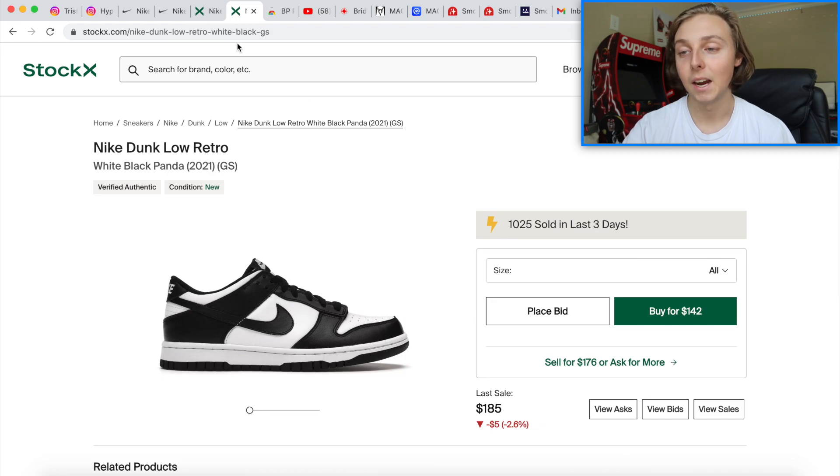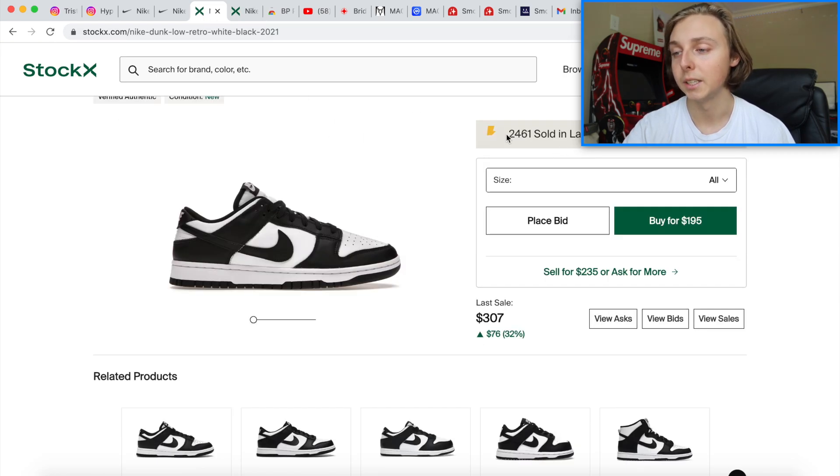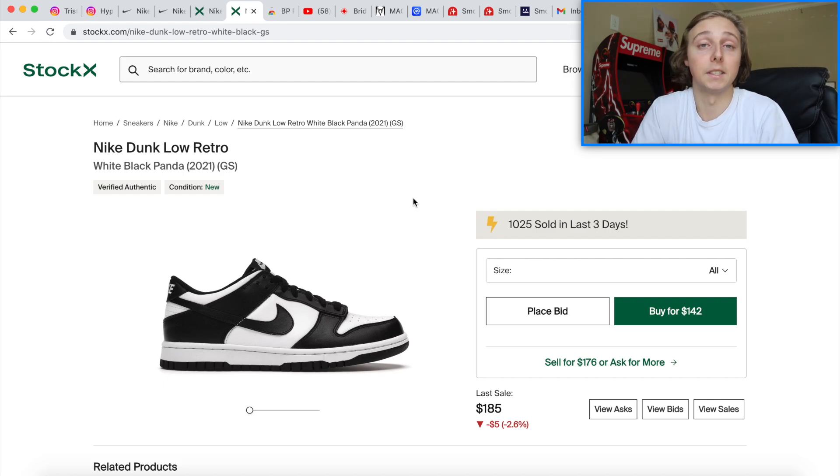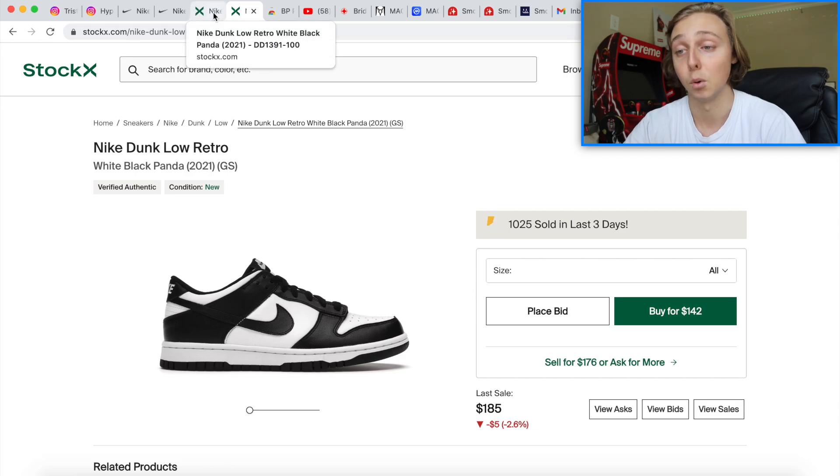Look at how many pairs have sold in the last three days on StockX: 2,500 pairs for adult sizes and 1,000 in kid sizes. Panda Dunks have been the highest-selling sneakers on StockX for a while — Turtle Doves are a close second. Even more people are going to be buying these in the next few days after the restock happens. It's bound for demand to go up a little bit since they'll be down in price.